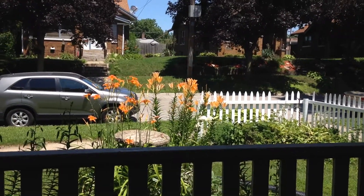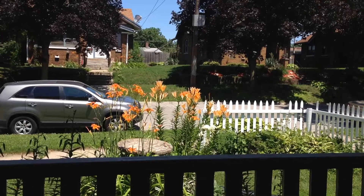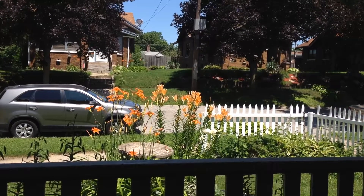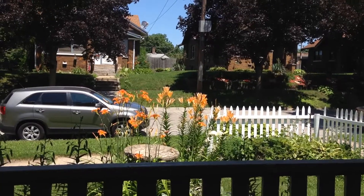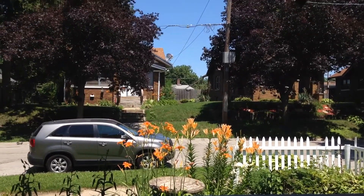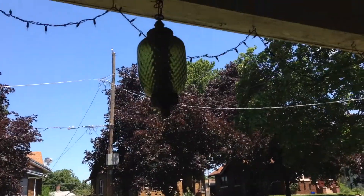I'm sitting on the porch just enjoying the breeze. It's about 85 today, the humidity is not as bad as yesterday and the breeze is pretty nice, so just enjoying a little relaxation on the porch here.